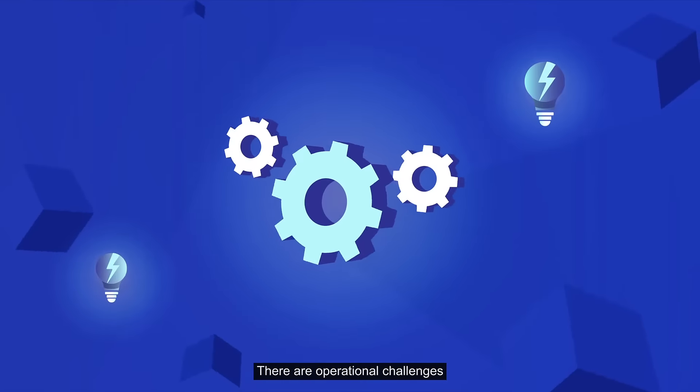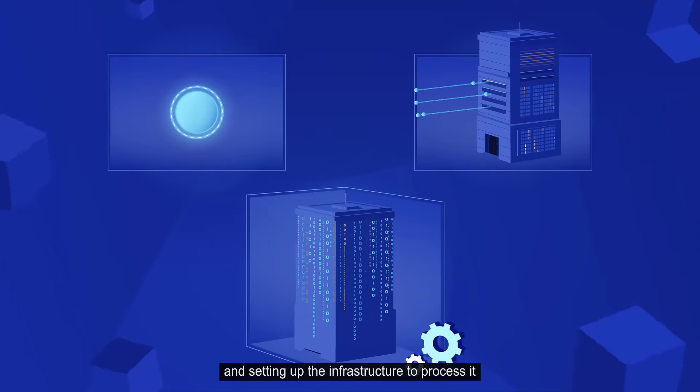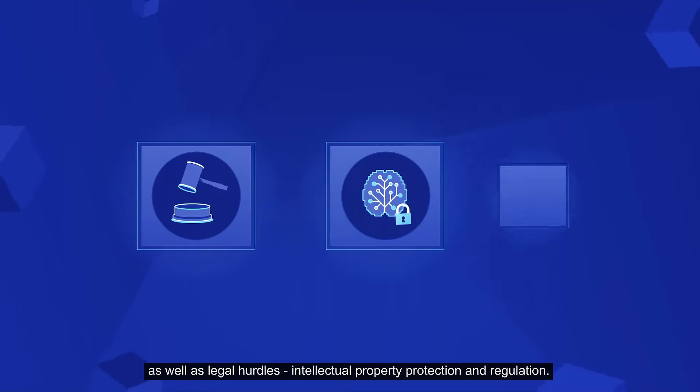There are operational challenges — discovering and accessing the right data and setting up the infrastructure to process it — as well as legal hurdles, intellectual property protection, and regulation.